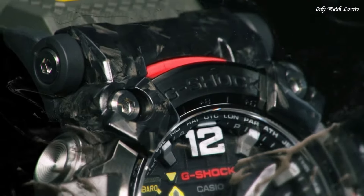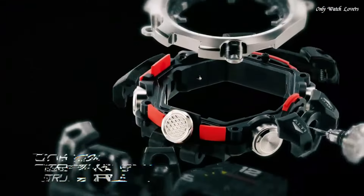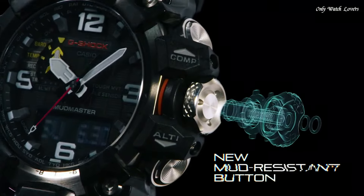Polymer band, band color green, water resistance 200 meters. The watch is from the G-Shock collection.